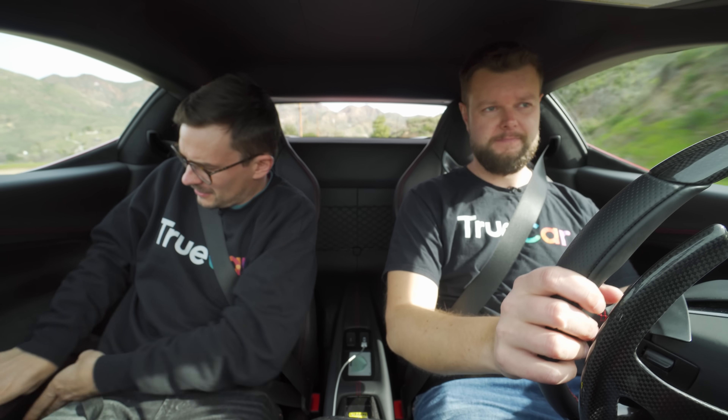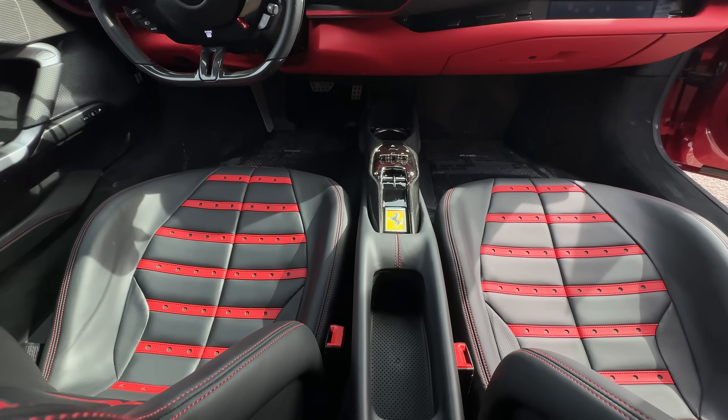For more storage, we have a net back here, which is nice — because some of these cars have no room for anything. I can fit my fanny pack on the edge. We've got a little compartment there. To open the doors, it's just a button, and we've got our window controls in the middle.